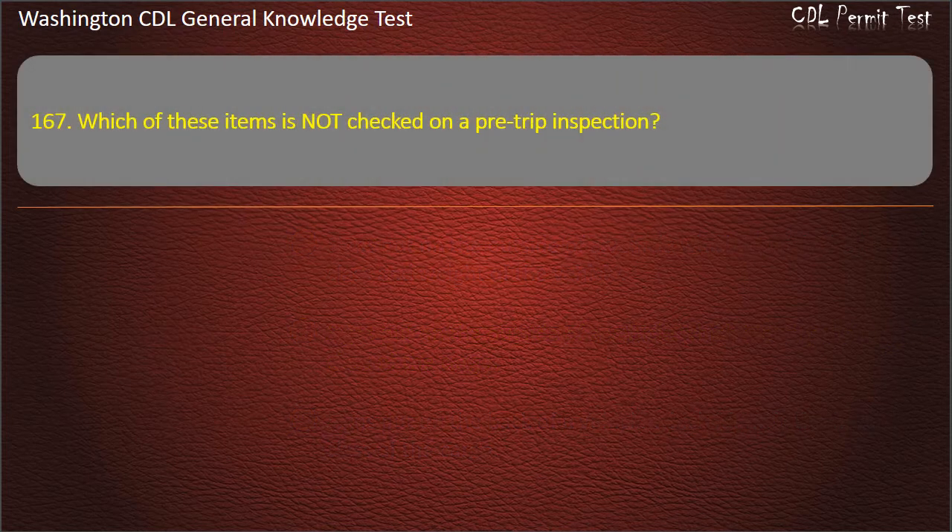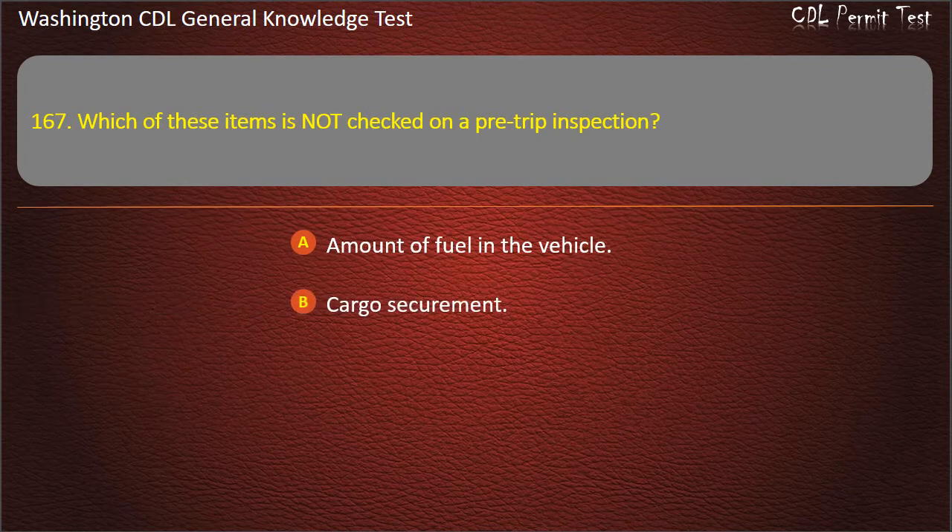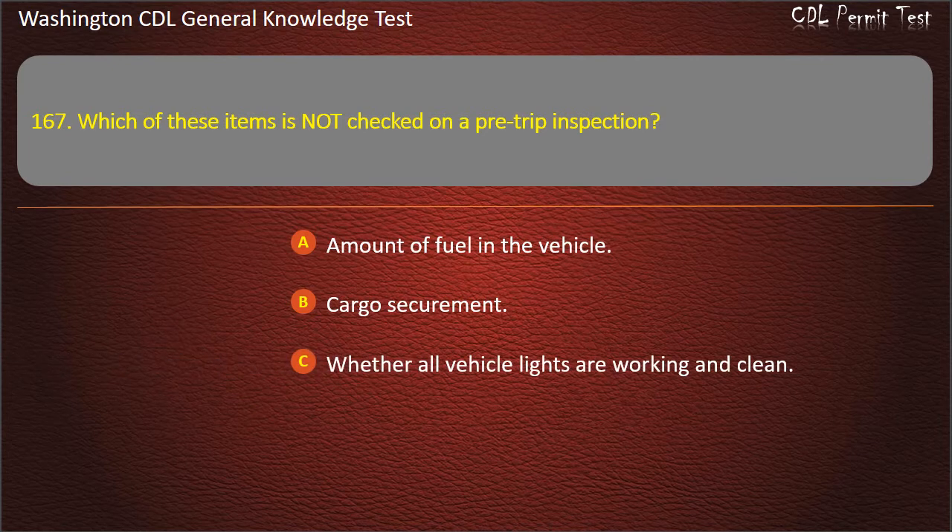Question 167. Which of these items is not checked on a pre-trip inspection? Amount of fuel in the vehicle; Cargo securement; Whether all vehicle lights are working and clean. Answer: Amount of fuel in the vehicle.